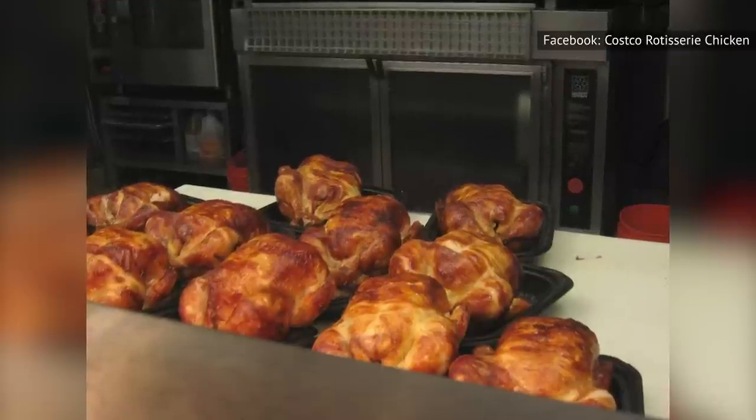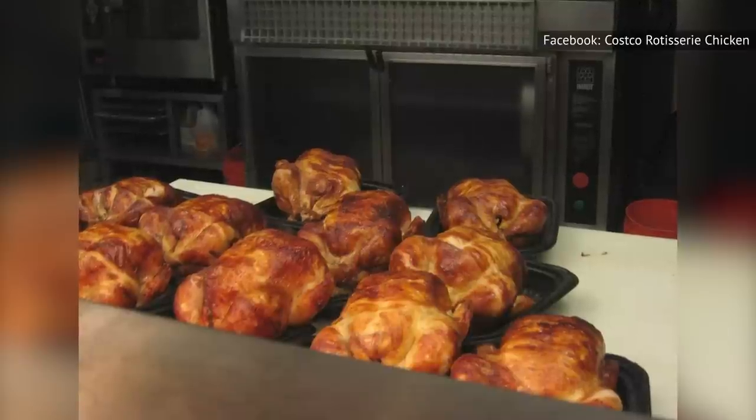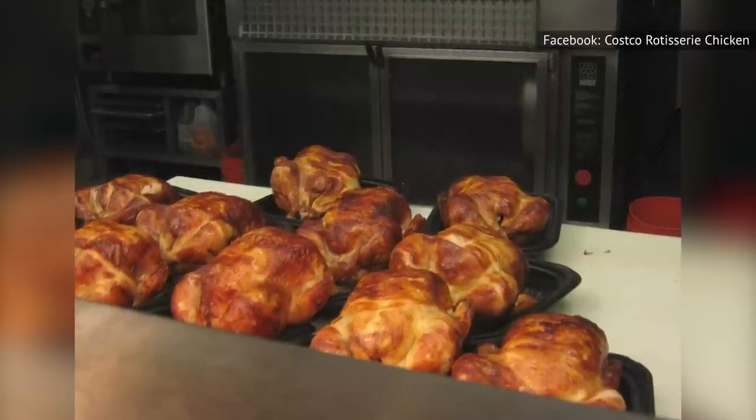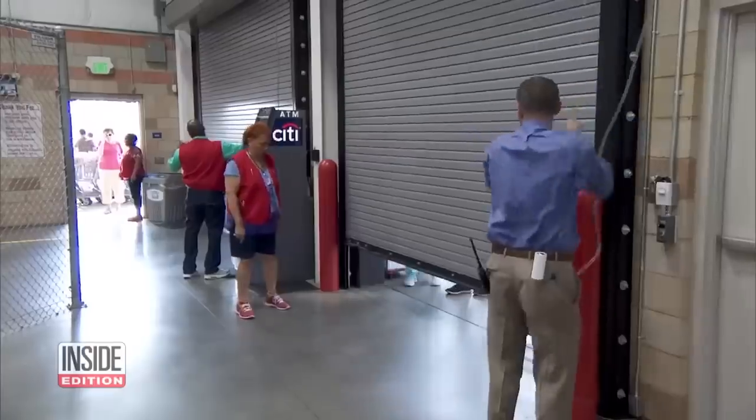So what does this have to do with a bell, you ask? Well, when you are walking around Costco and the bell sounds, it means a hot and fresh batch of rotisserie chickens has just been set out. Needless to say, those who want the best, freshest ones should start heading there right away.